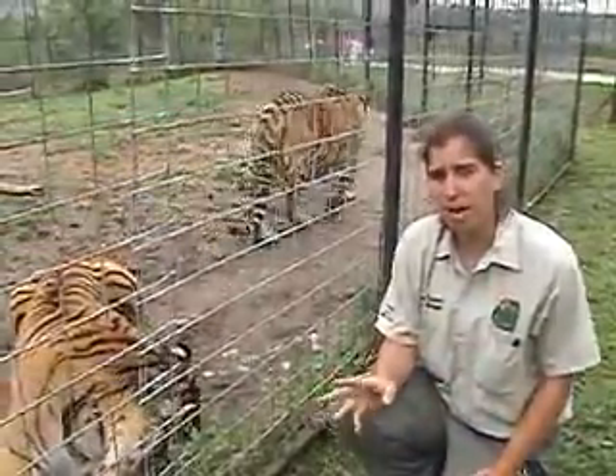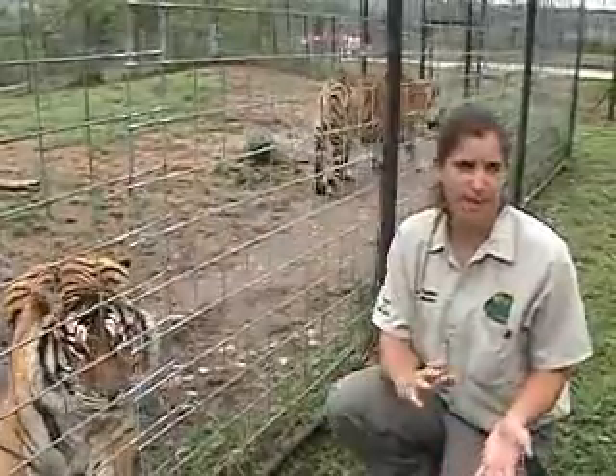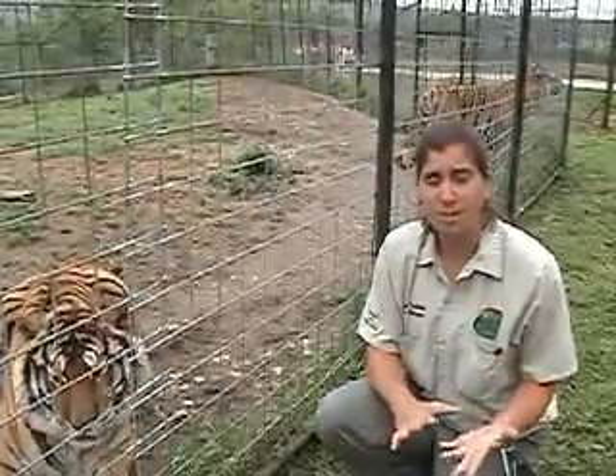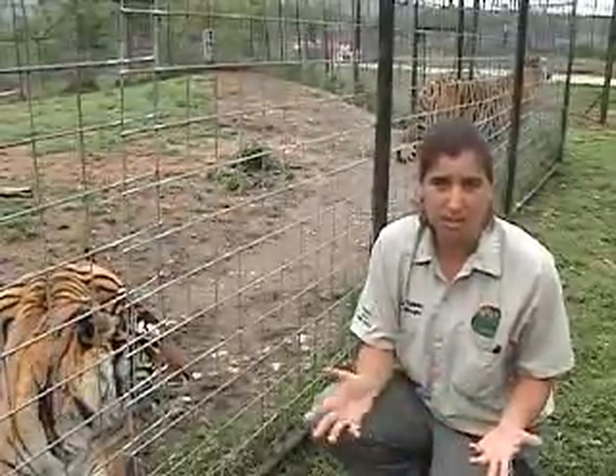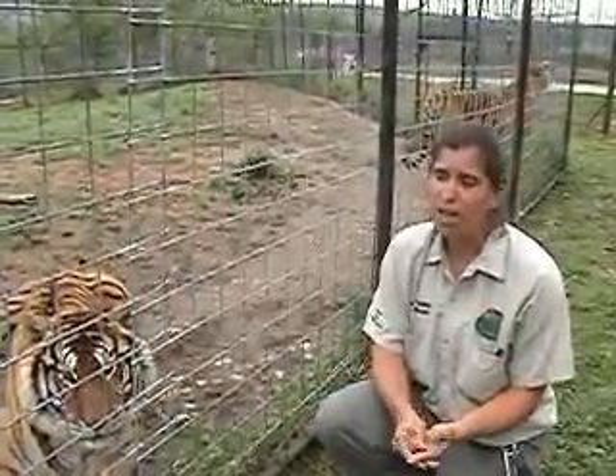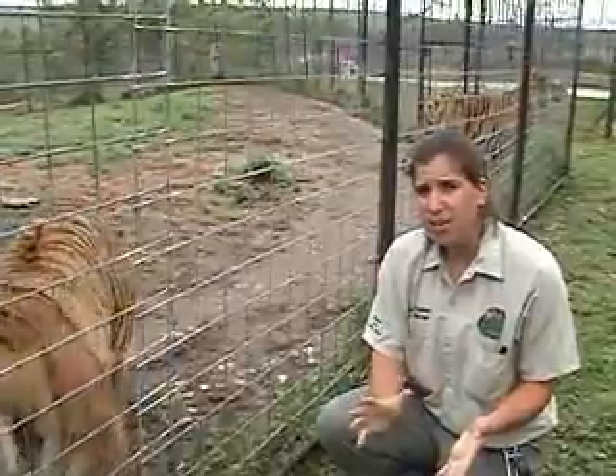Here at the refuge, a lot of our animals are either half Bengal and half Siberian, or we really don't know their lineage, since they've come from breeders for whom preserving the species is the last thing on their mind — they're just worried about producing tiger cubs. So unfortunately, we don't have very many purebreds here. The major difference between a Bengal and a Siberian tiger is, of course, where they come from in the wild.